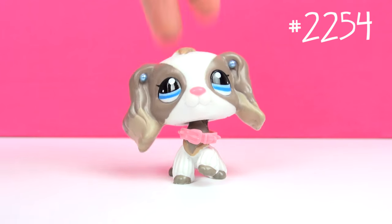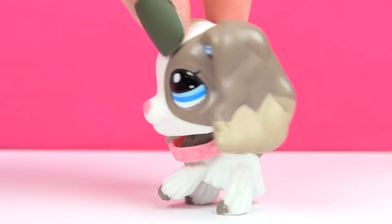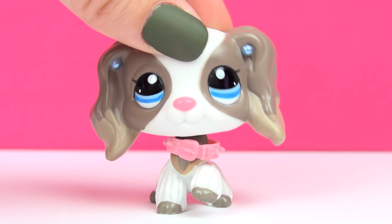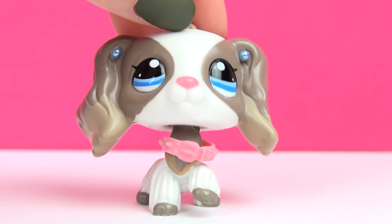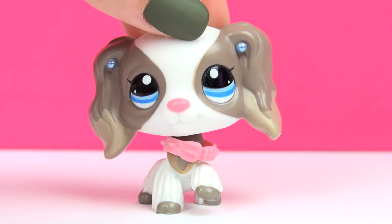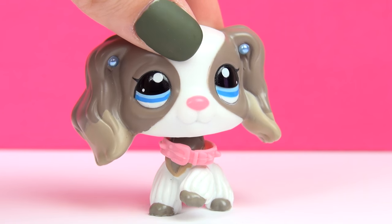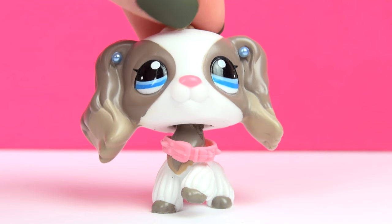Last but certainly not least, I have got this one. This one too was used in Vera Valentine — I used quite a few Cocker Spaniels in there because they were a family. This one is one of the rarest Cocker Spaniels there are. I found her in stores in Sweden — she came with a Blythe set. At first I was not really drawn to her, but after seeing her in stores over and over, I fell in love. Now I do love her. She's so pretty and cute, and I really appreciate when Hasbro did something different.